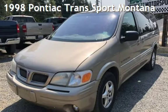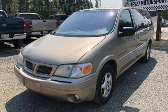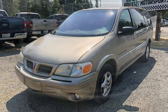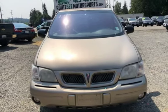Presenting a pre-owned 1998 Pontiac Transport. This four-door van has a six-cylinder, three-liter V6 engine, with front-wheel drive, and an automatic transmission.